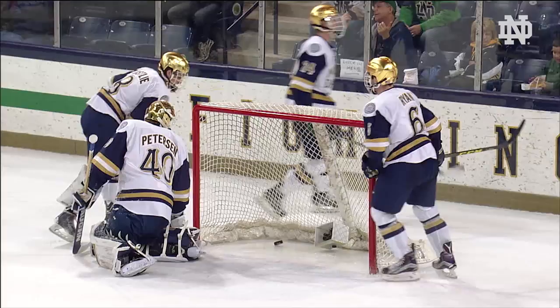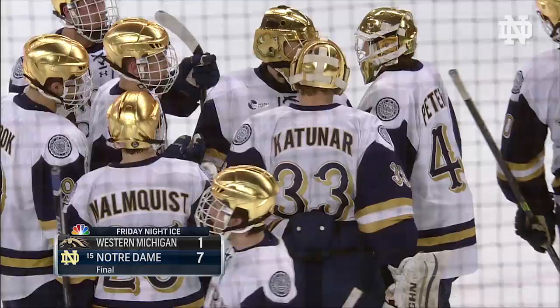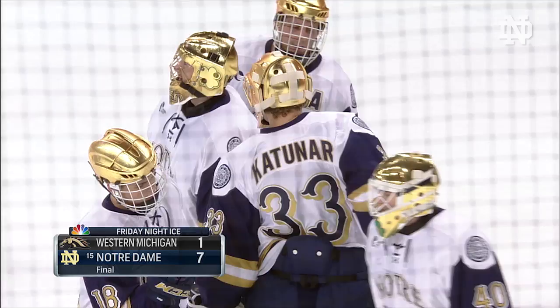And good night from Lefty Smith Rink — that's an Irish winner! The unbeaten streak is now up to seven games. The Irish are 5-0-2 in their last seven. They win the opener of a home-and-home against Western Michigan by a final score of 7-1. Same two teams at Lawson Ice Arena tomorrow night at 7:05.